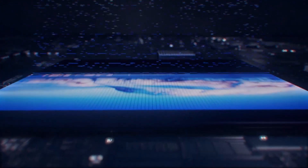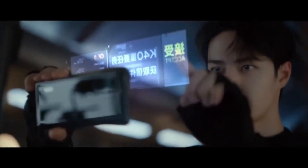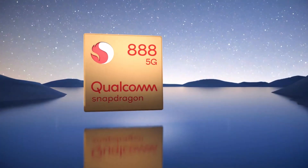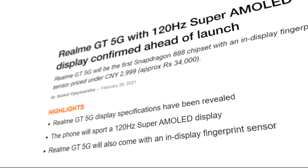With such a competitive price, the Realme GT will give tough competition to Xiaomi's Redmi K40 devices, which are also set to start at the same price. The Realme executive added in his post that arriving at this low price point for a Snapdragon 888 flagship was a difficult decision for the company as well.